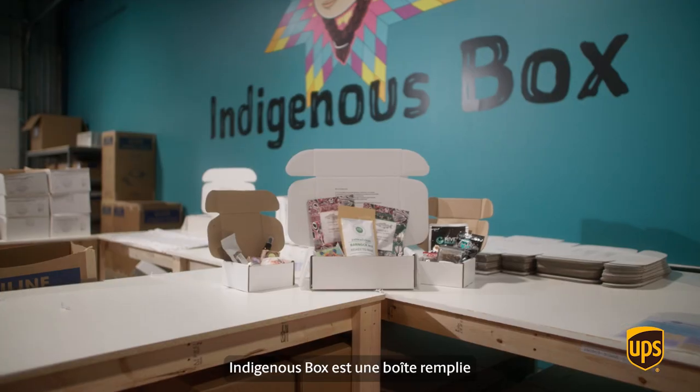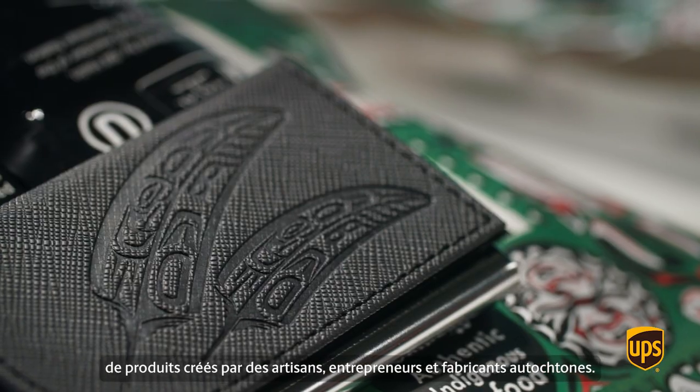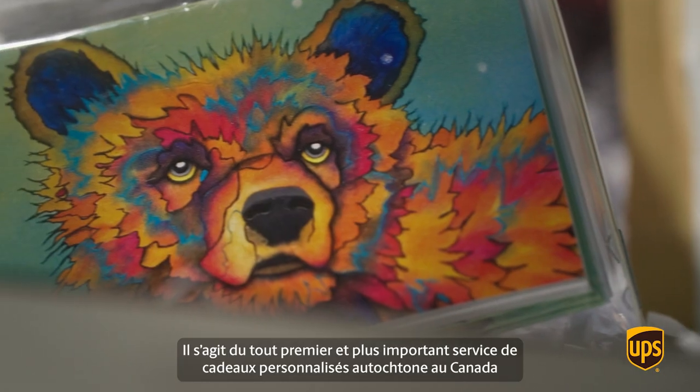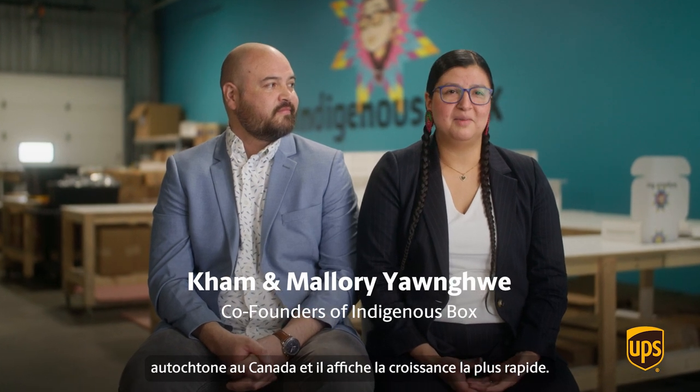Indigenous Box is a curated box full of products from Indigenous artisans, entrepreneurs, and makers — and Canada's first, largest, and fastest growing Indigenous custom gift service.